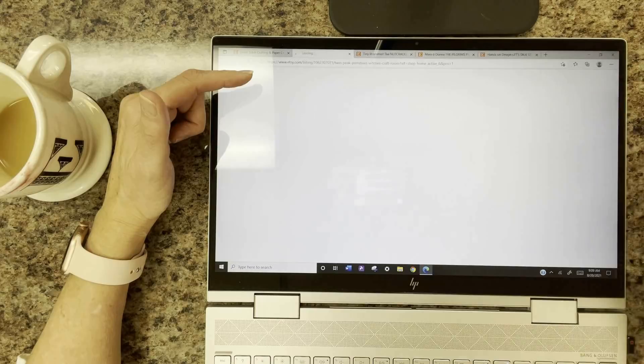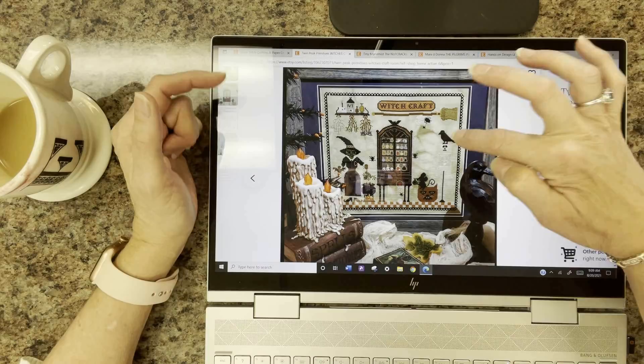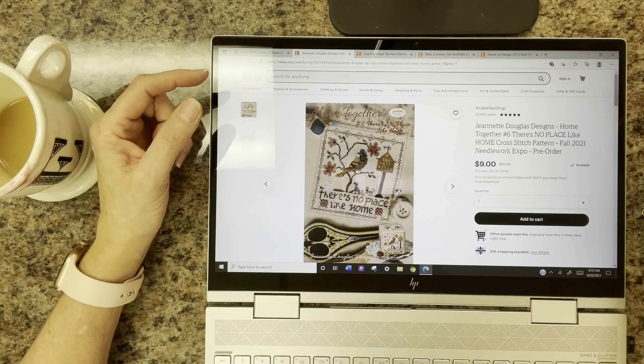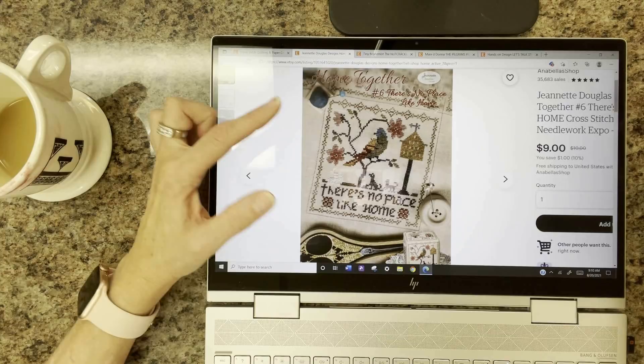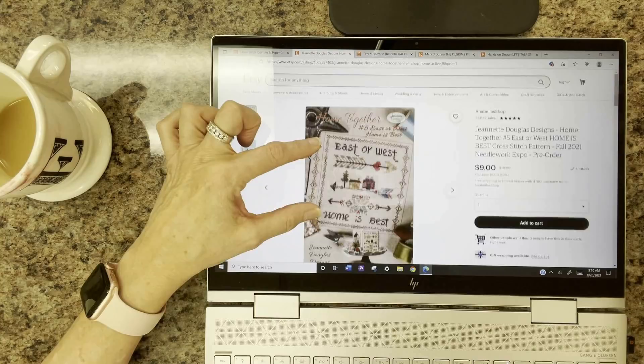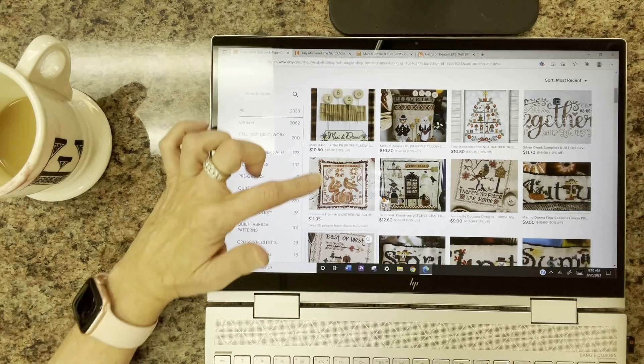Twin Peak Primitives has an adorable one called Witch's Craft Room — a little shelf with potions, an apothecary cabinet, a crow standing on a skeleton, really cute for Halloween. Then Jeanette Douglas has a great series called Home Together — number six is There's No Place Like Home, and number five is East West Home is Best. We have numbers one through four in stock now, and five and six are available through Expo pre-order.